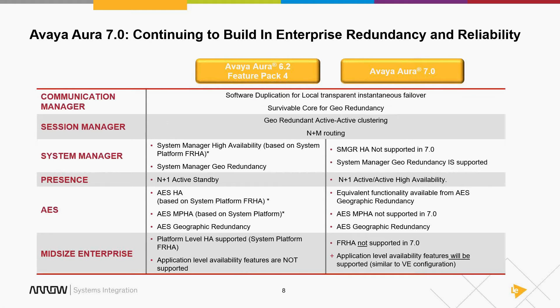When we talk about release 7, because we're not using System Platform, some forms of redundancy and high availability go away because they were baked into System Platform. For System Manager redundancy in release 6, you had either HA — which was a System Platform concept — or System Manager geo-redundancy. In release 7, since there's no System Platform, System Manager HA no longer exists. You can still do System Manager geo-redundancy, but discuss with your sales engineer how you're handling redundancy today.